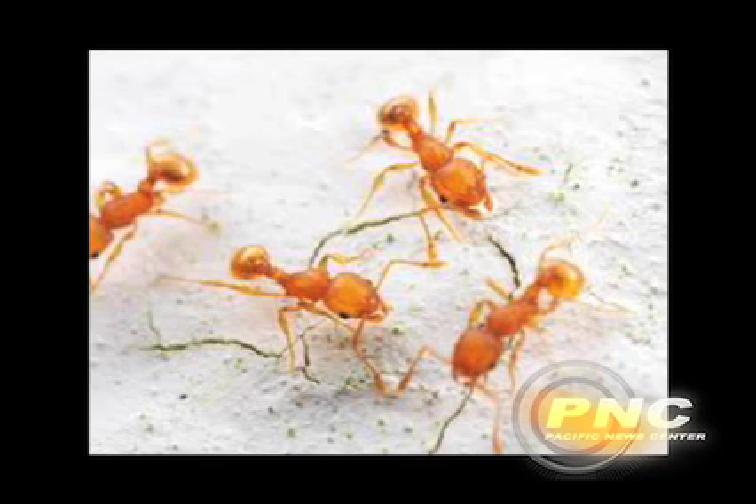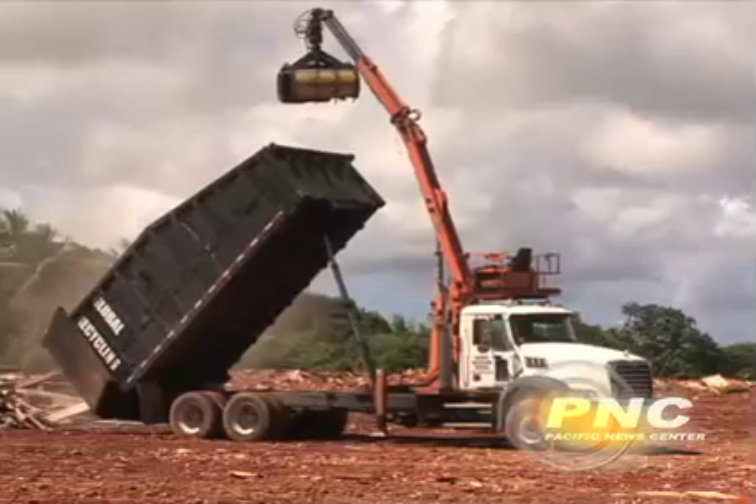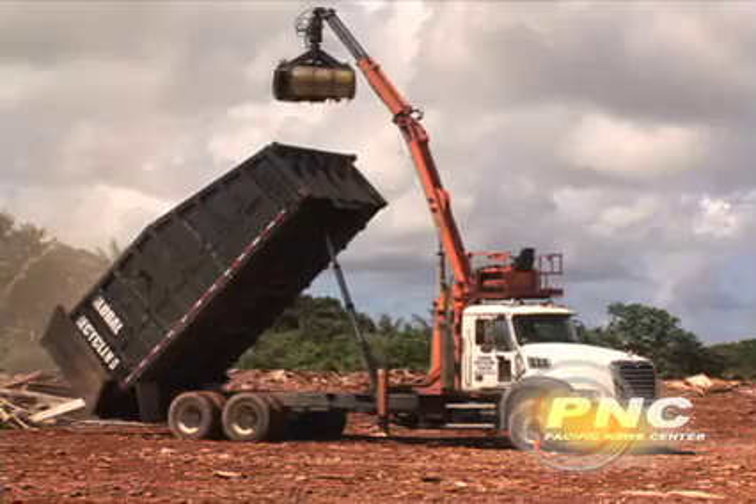UOG professor of entomology Dr. Ross Miller is talking about the little fire ant, or Wasmania aeropunctata — a tiny yellow-brown ant that can appear reddish in certain light, that comes from Central and South America. It was found at the Primo Hardfield site up in Jigo by the Coconut Rhinoceros Beetle Eradication Team.